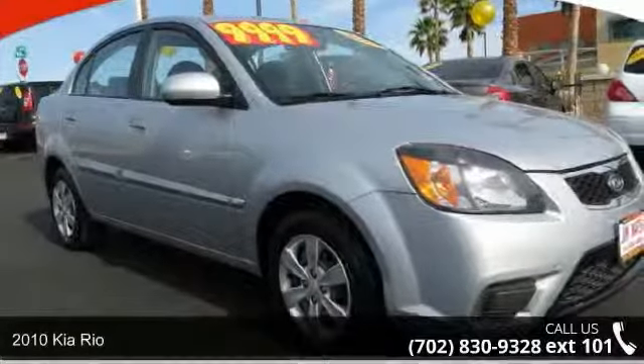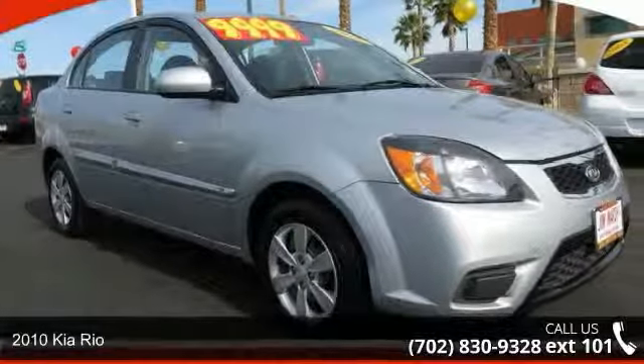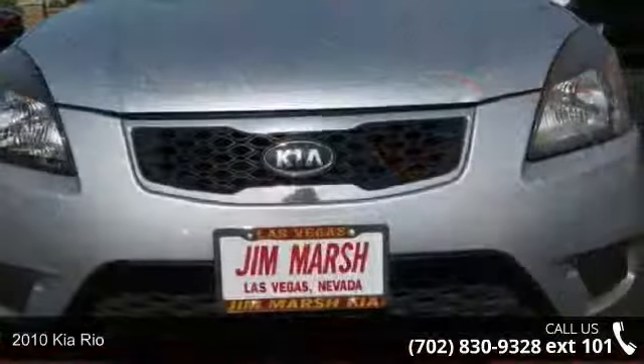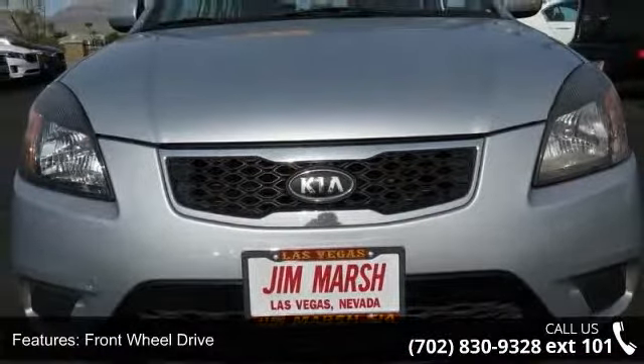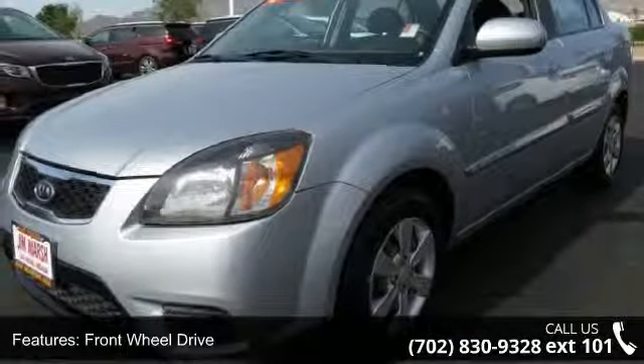Presenting the 2010 Kia Rio. If you are looking for a first-rate auto, this one could be yours today. This vehicle comes with a reliable 4-cylinder engine connected to a smooth-shifting automatic transmission.